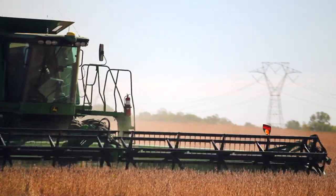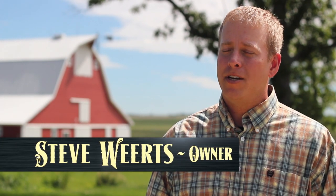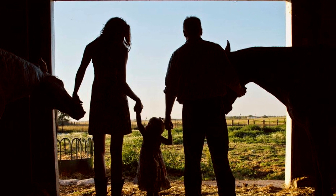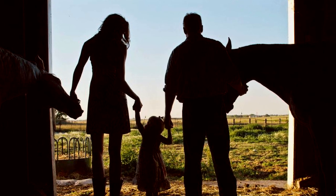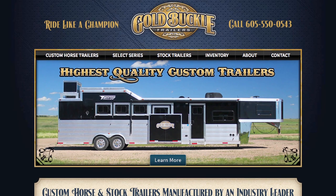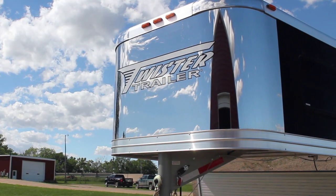My family has been in the farming and ranching industry for over a hundred years and I'm a 5th generation farmer here near Bancroft, South Dakota. With my wife Amy and our daughter Addie, we decided we wanted to provide something that nobody else in the Dakotas has offered before — a higher-end trailer — and that's why we formed Gold Buckle Trailers. When we were looking for a trailer, we looked all over the Midwest and came across Twister, which is truly a custom company, and it met and exceeded all of our expectations.